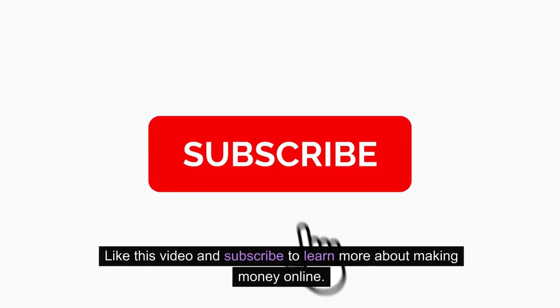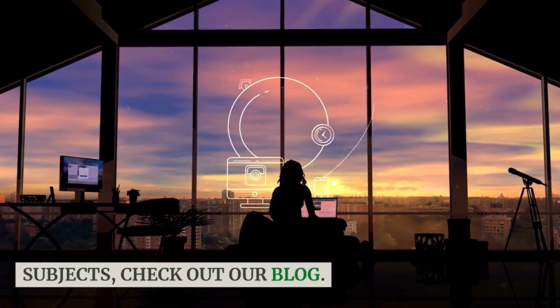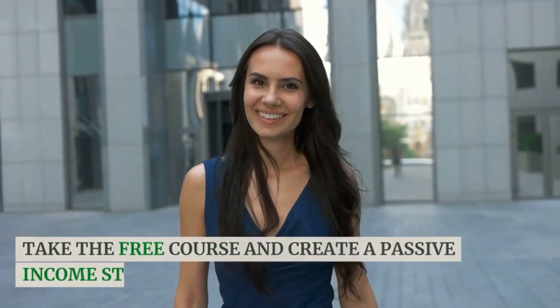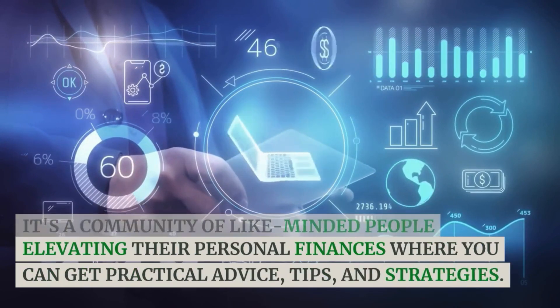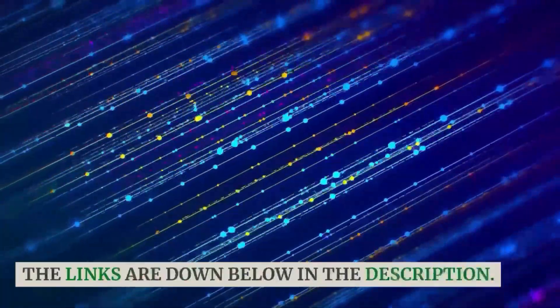Like this video and subscribe to learn more about making money. For more information on this and related subjects, check out our blog. Don't miss out — take the free course and create a passive income stream today. And join our Facebook group, a community of like-minded people elevating their personal finances where you can get practical advice, tips, and strategies. The links are down below in the description.